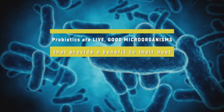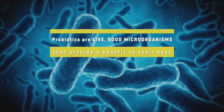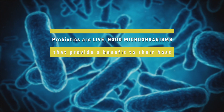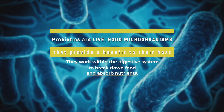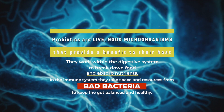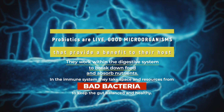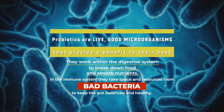Probiotics are live, good microorganisms, which include yeast and good bacteria, that provide a benefit to their host. Probiotics work within our digestive system by helping break down food and absorbing nutrients. They also work with the immune system and take up space and resources away from bad bacteria to help keep the gut balanced and healthy.